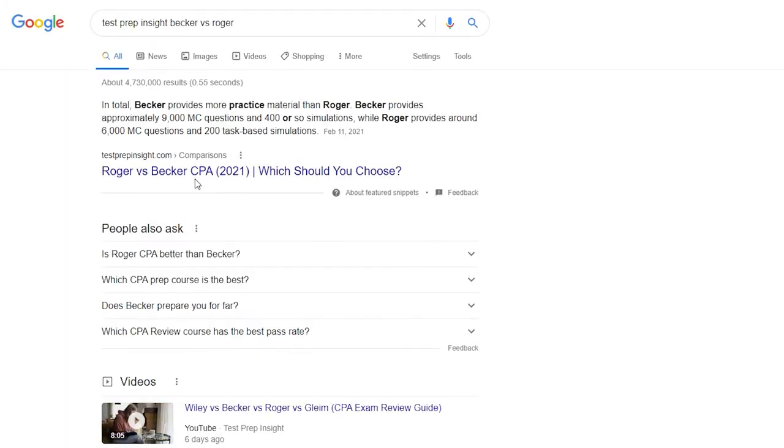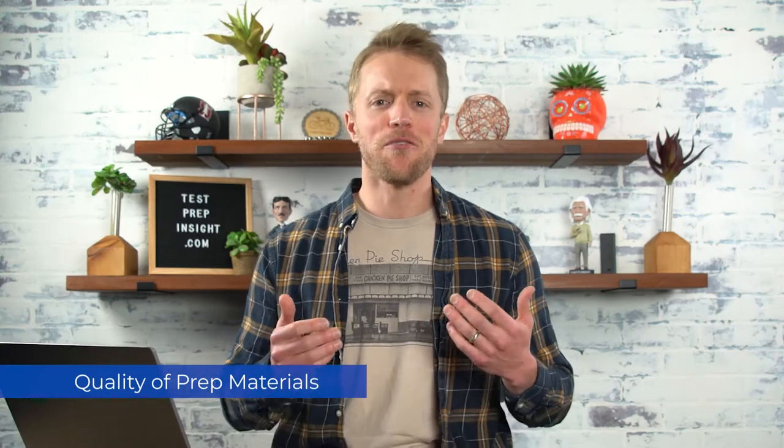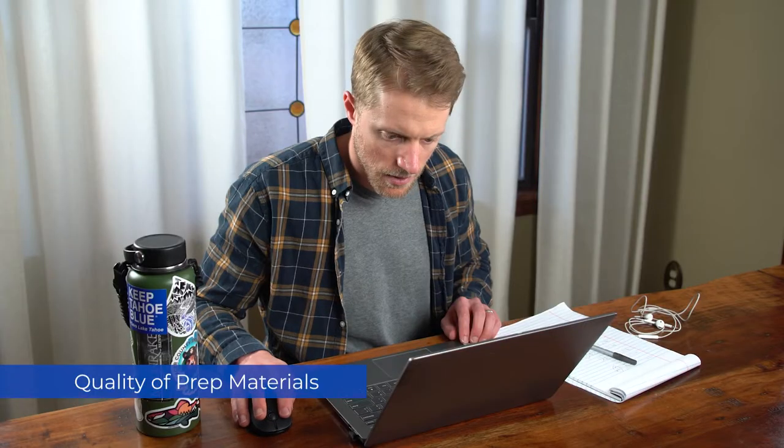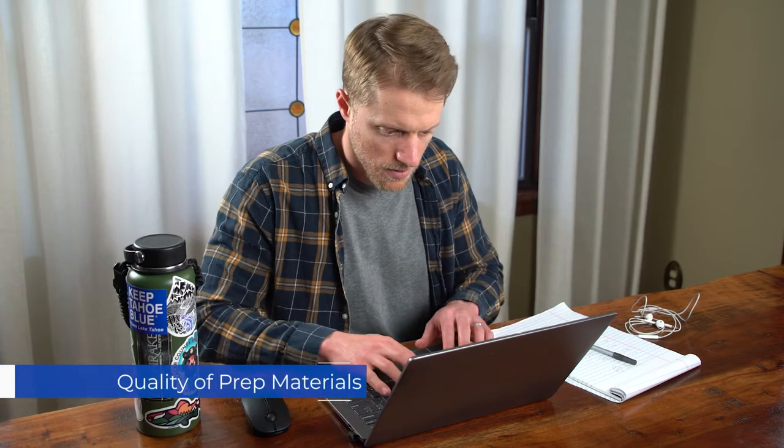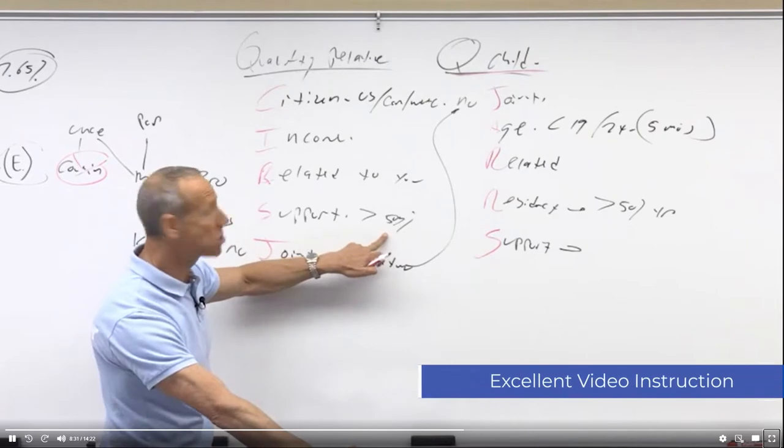Okay, first category — and quite frankly the most important category — we're talking the overall quality of course materials. And this is an easy one. For me, Becker wins hands down. And that's not to say Roger doesn't provide quality prep materials — they do. And I will say their video lessons, which are led by founder Roger Phillip, are top notch.